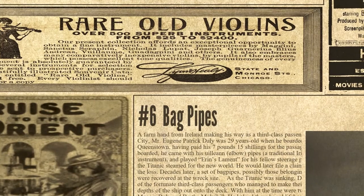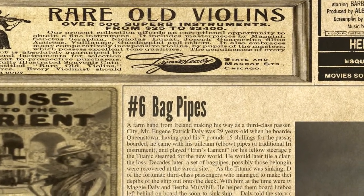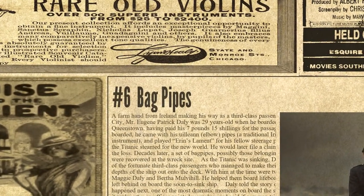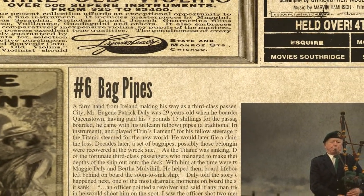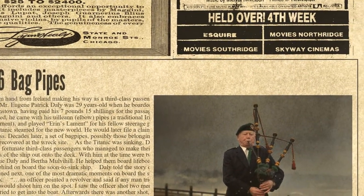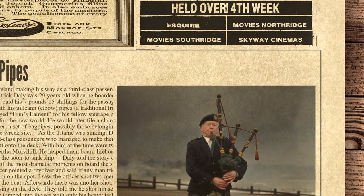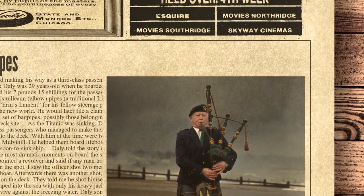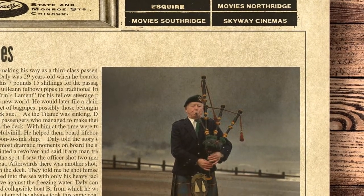Number 6 on the list is Bagpipes. A farmhand from Ireland making his way as a third-class passenger to New York City, Mr. Eugene Patrick Daly was 29 years old when he boarded the Titanic at Queenstown, having paid his £7.15 for the passage. When he boarded, he came with his uilleann pipes, a traditional Irish instrument, and played Erin's Lament for his fellow steerage passengers as the Titanic steamed for the New World. He would later file a claim for $50 for the loss. Decades later, a set of bagpipes, possibly those belonging to Daly, were recovered at the wreck site.